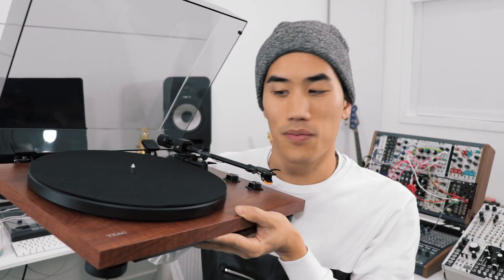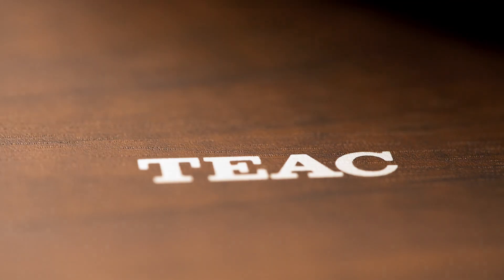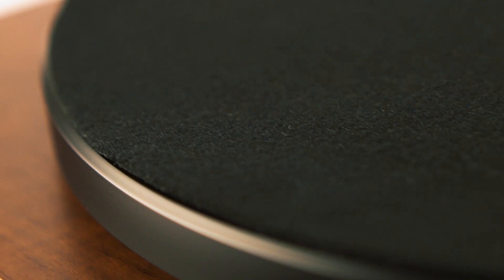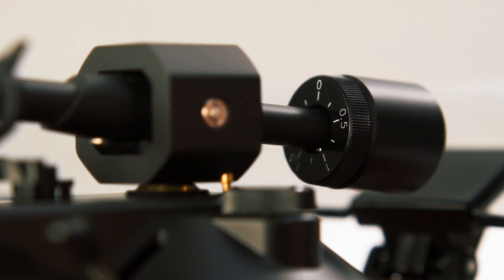My final recommendation — this is a turntable from Teac, coming in at $499. It's the TN280BT, and it's just stunning. That wood, that hardware — it's a beauty. So thank you again to Best Buy for supporting my channel. I hope this gave you some good gift ideas, and if you want to get any of the specific things I mentioned in this video, everything will be linked in the description. Thank you so much for watching and subscribing. Happy Holidays.